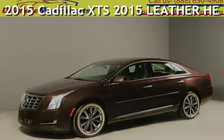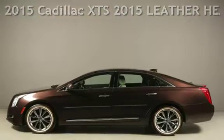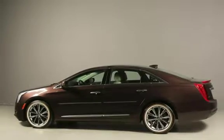Presenting a pre-owned 2015 Cadillac. This four-door sedan has a six-cylinder, 3.6-liter V6 engine, with front-wheel drive, and an automatic transmission.